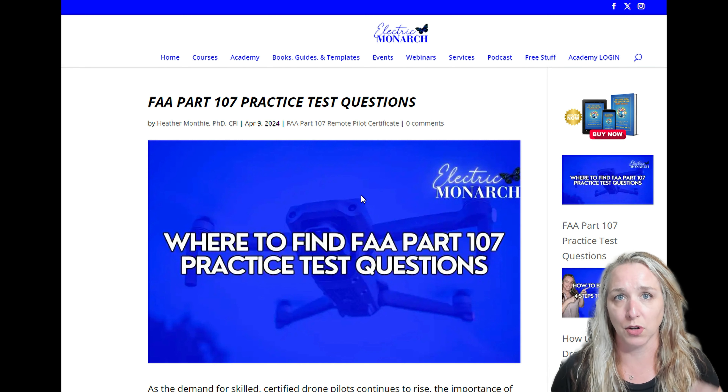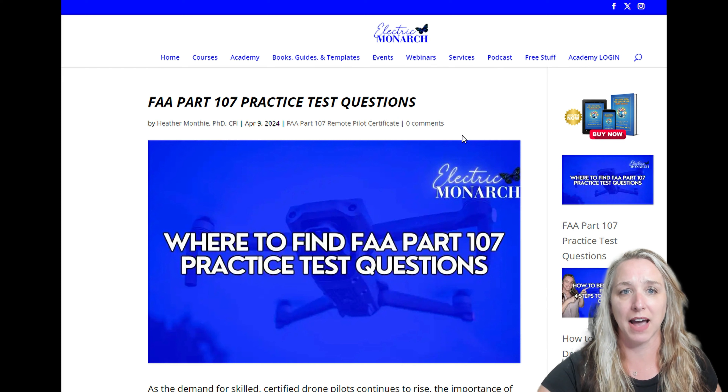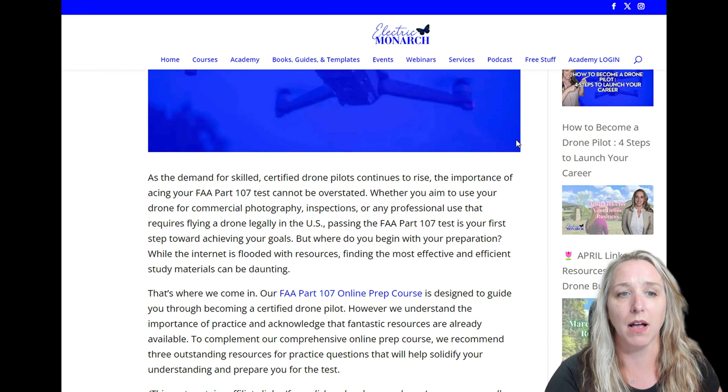I've got three different options for you. One is an online resource. If you go to my website at flyelectricmonarch.com, I've got an article with the links and everything — I'll make sure to put this in the description of this video as well.